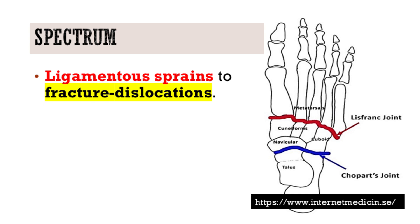The significance of the Lisfranc Injury lies in its broad presentation. It can range from subtle ligamentous sprains, easily mistaken for less severe conditions, to outright severe fracture dislocations that are immediately apparent.